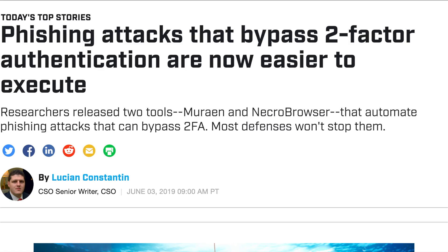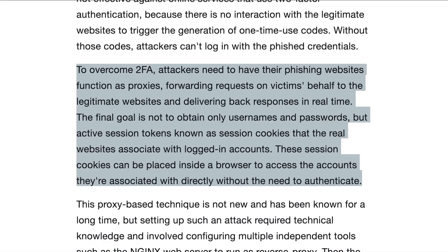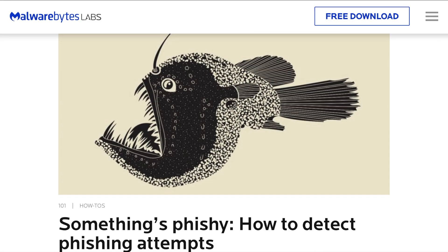Here are a few key sentences from the article: to overcome 2FA, attackers need to have their phishing websites function as proxies, forwarding requests on victims' behalf to the legitimate websites and delivering back responses in real time. The final goal is not to obtain only usernames and passwords, but active session tokens known as session cookies that the real websites associate with logged-in accounts. These session cookies can be placed inside a browser to access the associated account directly without the need to authenticate.